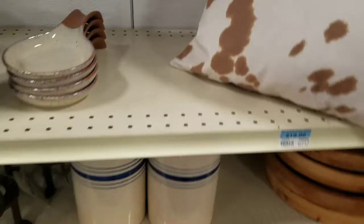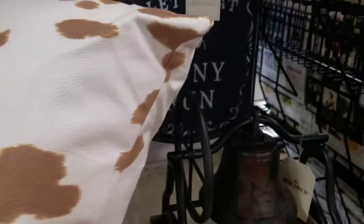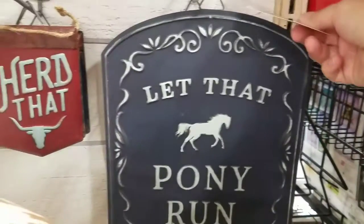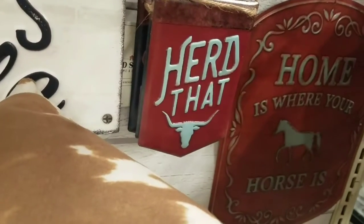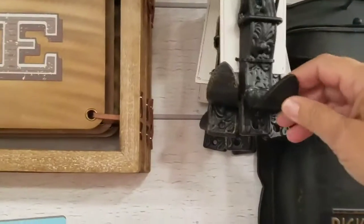Look at this — Crocs. Let that pony run. What's this one say? Home is where your horse is. This hook looks like a belt buckle.